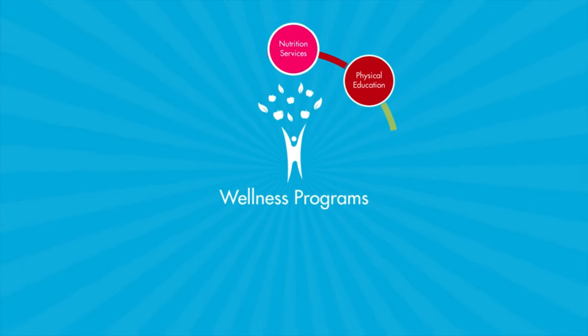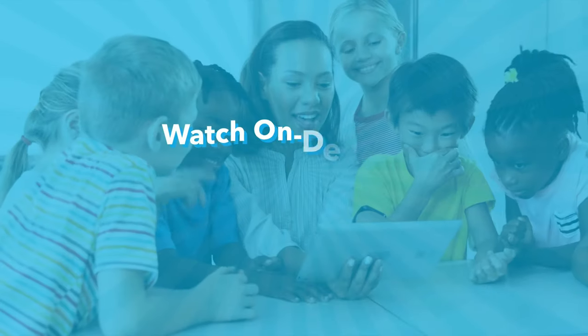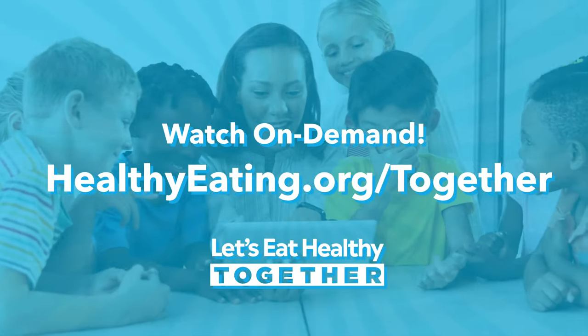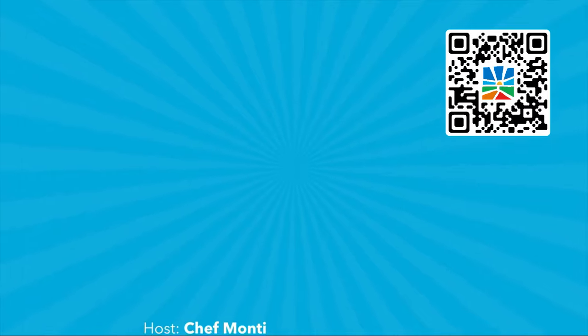Wellness programs support the needs of the whole child by focusing on eight areas of wellness. Watch on demand at healthyeating.org/together. Let's eat healthy together! Follow the podcast. Bye!